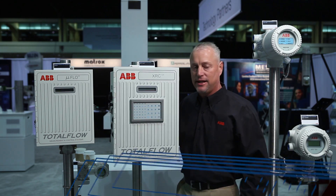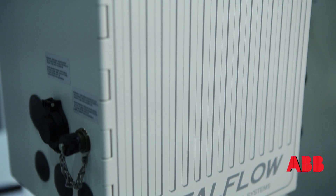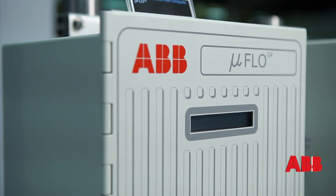Hello, my name is Scott Jackson, and I'd like to talk about the Total Flow products today. The first device I'd like to talk about here is our Microflow G4 unit. It's a single run application unit.